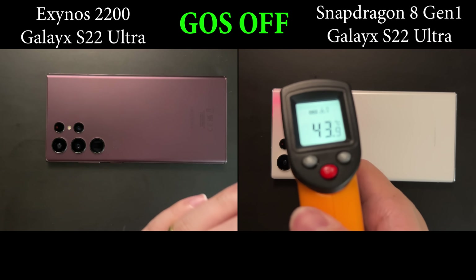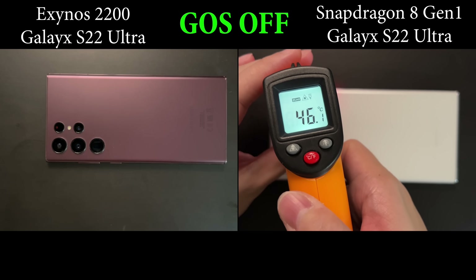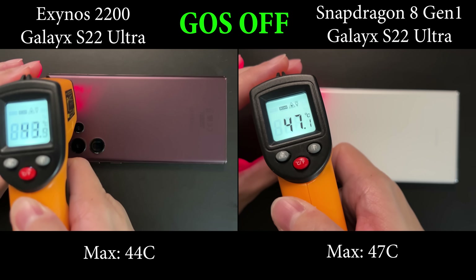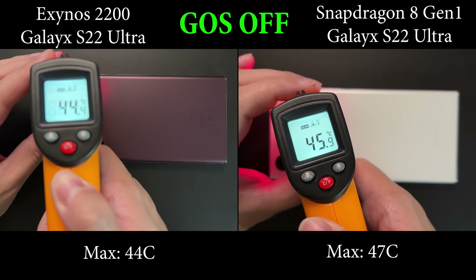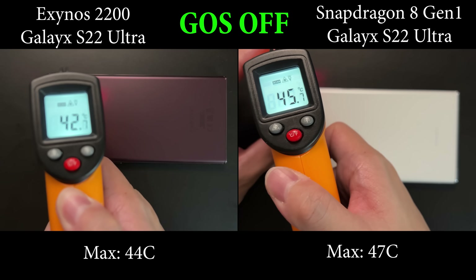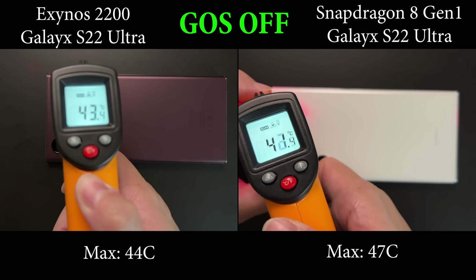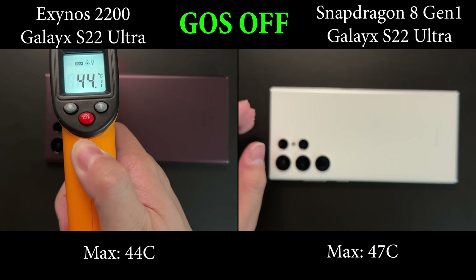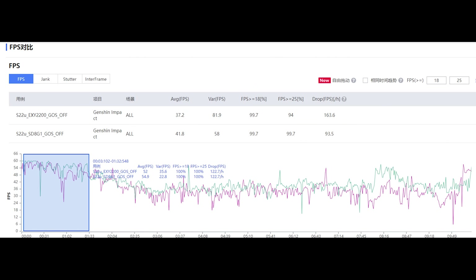So that's 10 minutes of gaming — let's measure the device temperature. It seems that the Exynos device is actually the cooler one here. The max temperature I can find is about 44 degrees, while the Snapdragon is a bit hotter at 47 degrees. For FPS results, we see a very apparent trend of throttling.